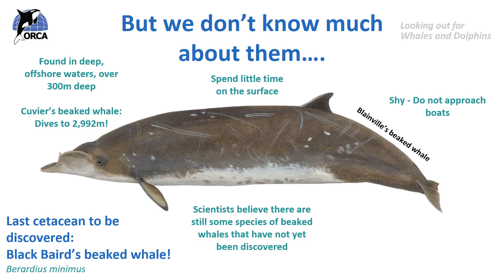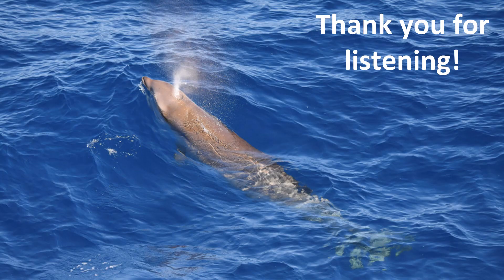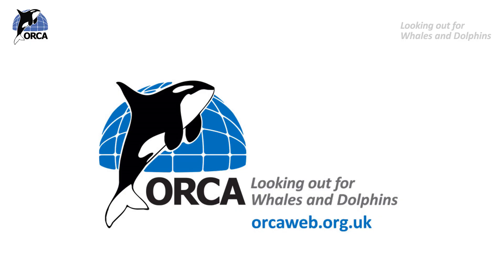To recap, we know all about biological classification and how cetaceans are classified. We know there are 23 species of beaked whale, and we know they are strange, mysterious and also fascinating creatures. In the next lesson we're going to delve a little bit deeper — we'll look at their strange feeding technique, case studies of different beaked whales, how Orca's research is helping the conservation of these species, and the threats facing beaked whales. Thank you so much for listening to another Orca lesson. If you want to learn more about Orca please visit our website: orcaweb.org.uk.